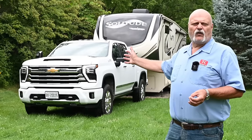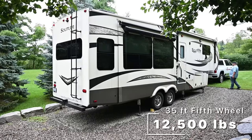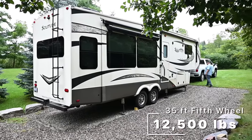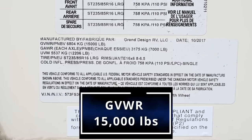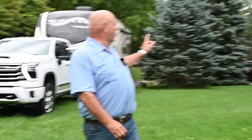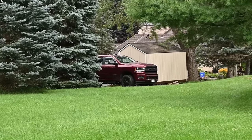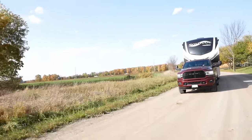Behind the Silverado you'll see my Grand Design — that's a 35-foot fifth wheel, weighs in at about 12,500 pounds empty, with a GVWR of 15,000 pounds. This is the trailer that I towed all through the U.S. last winter with my 2019 Ram 2500.